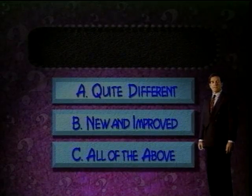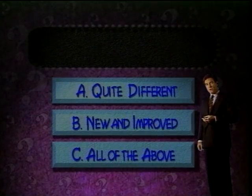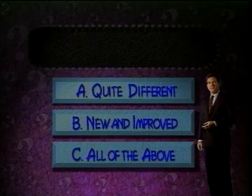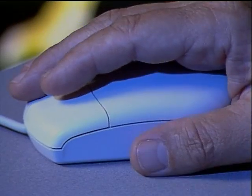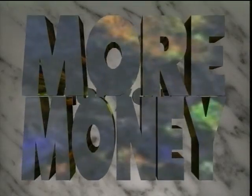Now here's something that's A, quite different; B, new and improved; or C, all of the above. That's correct. Interactive multimedia programs from Onby Bay. Programs that engage the student, and because they engage the student, they're more effective. And that means more cost effective as well.